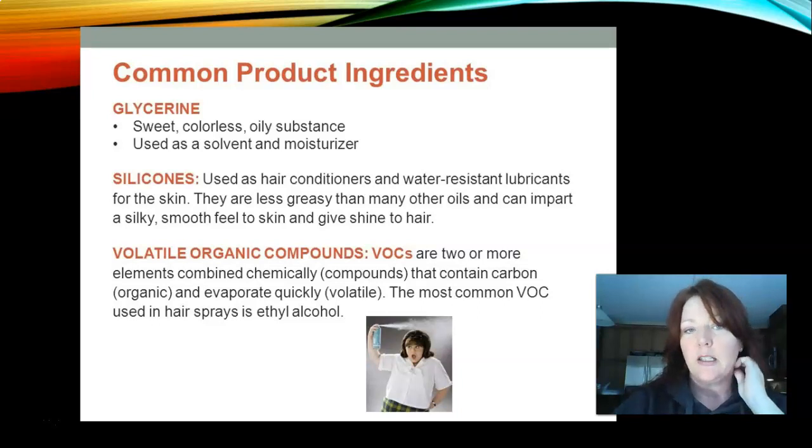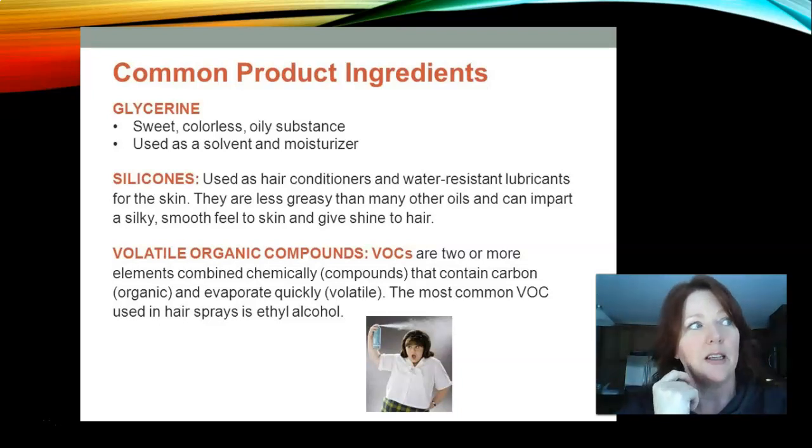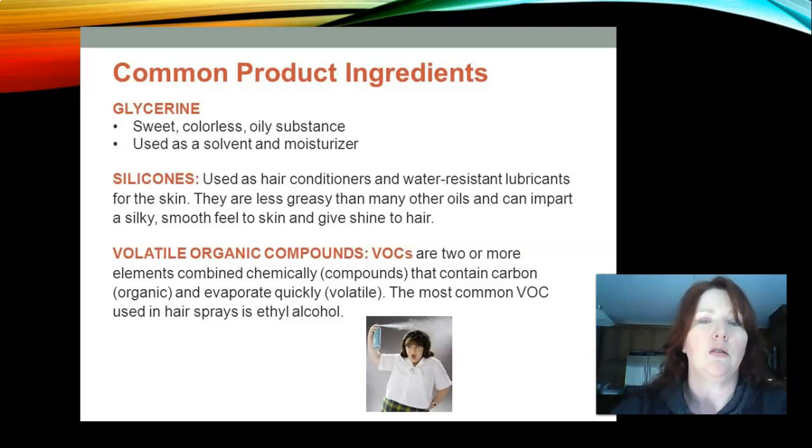Common product ingredients: glycerin is a sweet, colorless, oily substance used as a solvent and a moisturizer — think of it like a Vaseline-type idea where we use it as a protector of the skin. Silicones are used in hair conditioners and water-resistant lubricants for the skin — they're less greasy than other oils and can impart a smooth, silky feel and give hair shine. Silicones are also used in many of our styling products to add shine.